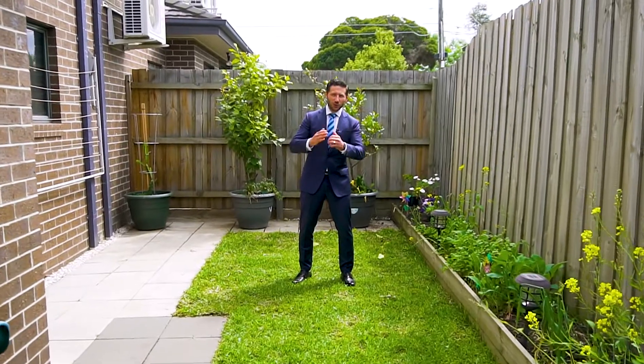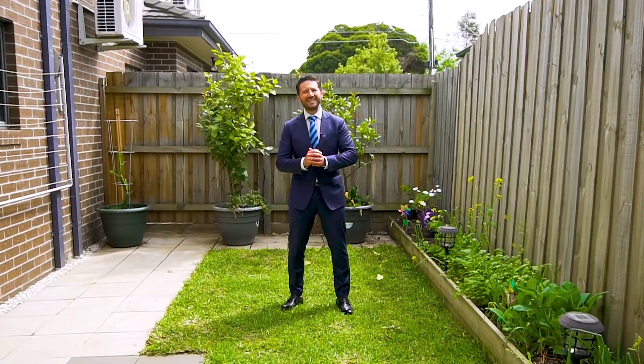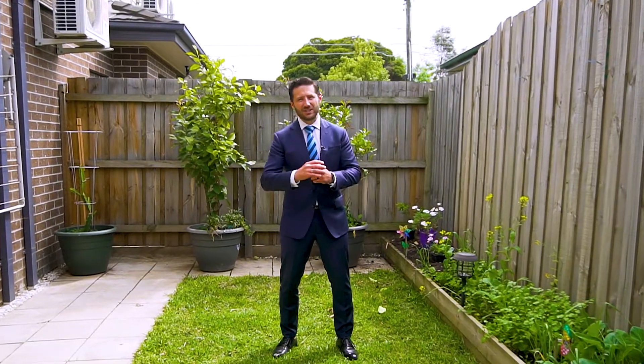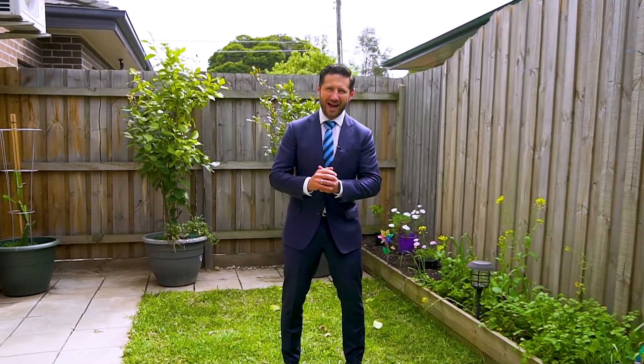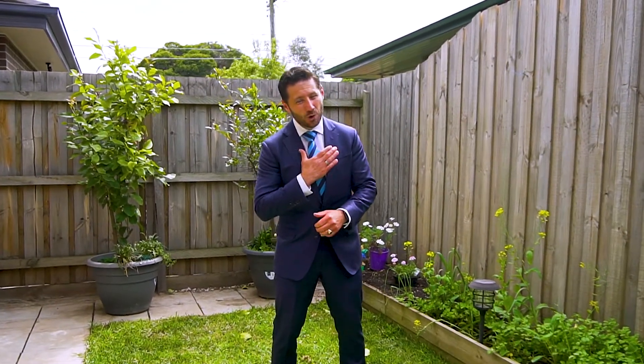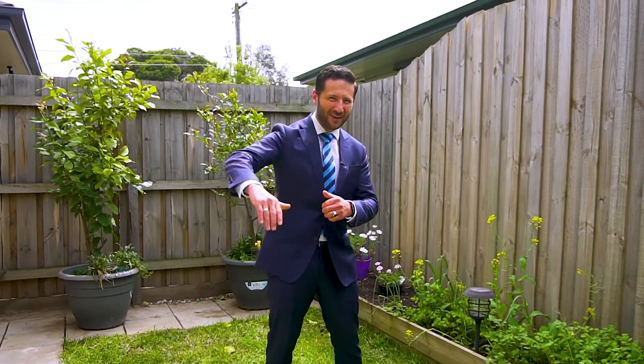I hope you enjoy the tour here at unit 250 Lane Crescent in Reservoir. Townhouses this young with so many upgrades and a superior location are very hard to come by. I suspect this will not last. It's Dan here from Harcourts and I'm really looking forward to assisting you. Bye for now.